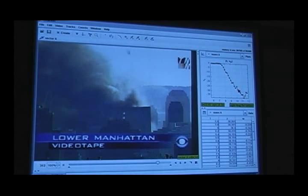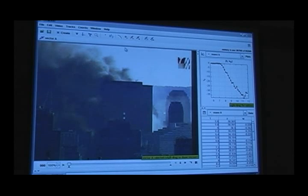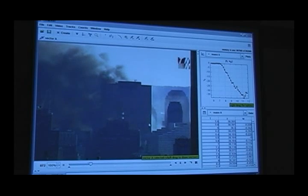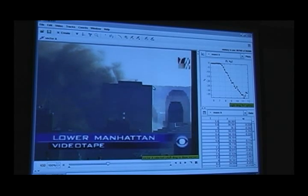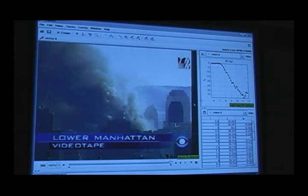I didn't turn that on - I'll turn it on the next time through. But notice the building coming down. Let's turn on the little dots now. I start taking the data just as it's about to fall. This little red dot is the one that I originally plotted. All I'm doing is putting a little marker on each frame to get a measurement.